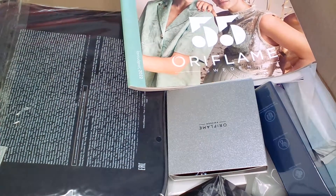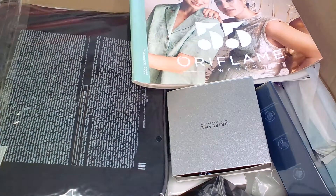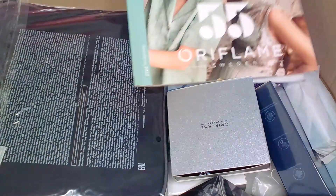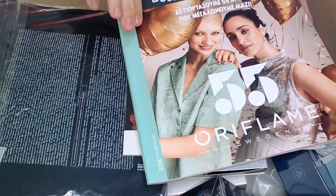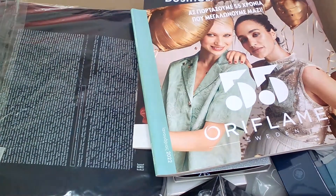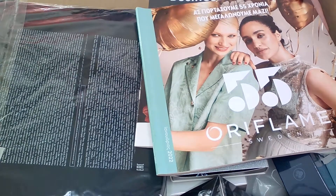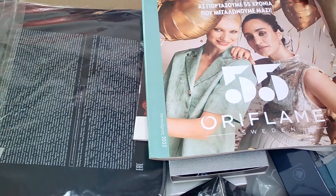Hi guys and welcome to my first unboxing video from 2022. Happy New Year to all of you, and I hope this year will bring you lots of success, happiness, and everything that you may wish for. This time, as you can see from the beginning, I'm having an unboxing video with lots of promotions and offers from Oriflame from their first anniversary catalog. Oriflame celebrates 55 years this year, so during the course of the year they will amaze us with new offers, new products, and amazing discounts. I'm not going to prolong the intro — let's get started.